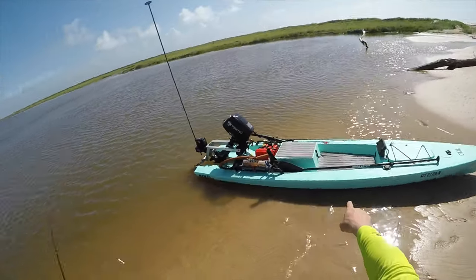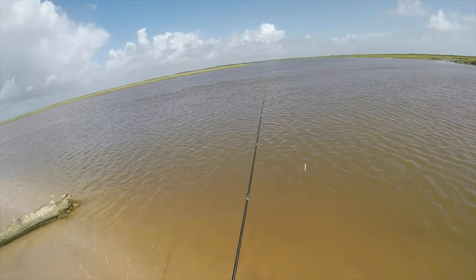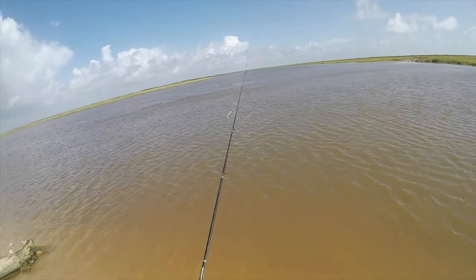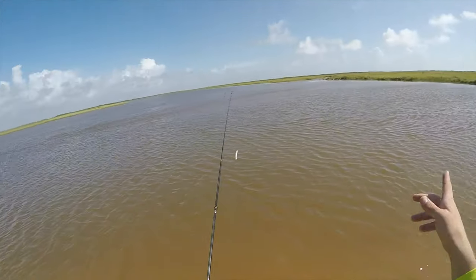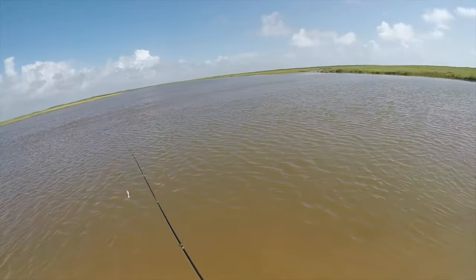I went ahead and beached the solo skip. There's a good current ripping through here — I caught a flounder last time right in this exact spot. So I went ahead and put on the white gulp; I'm gonna toss out and just work this whole shoreline. It's a good steep drop right off the edge.